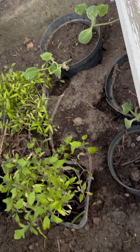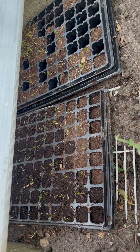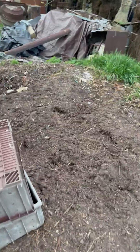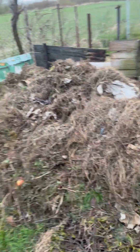These are tomato plants, and these are also tomato plants. I think these are celery. This is old compost — this is two years old — and this is very fresh compost, which will be ready in a few years.